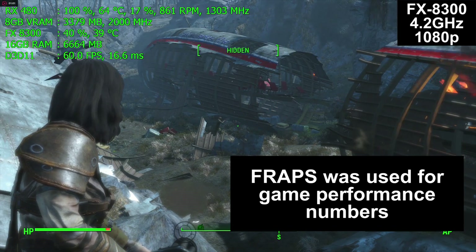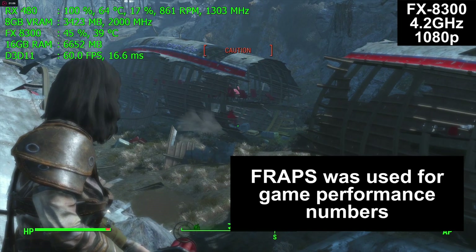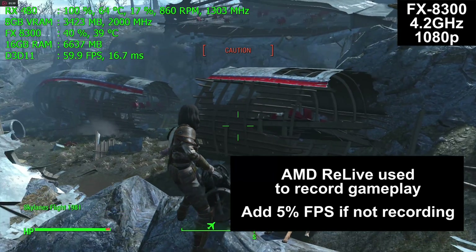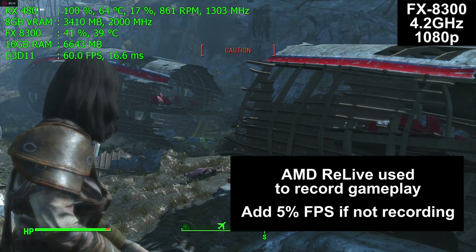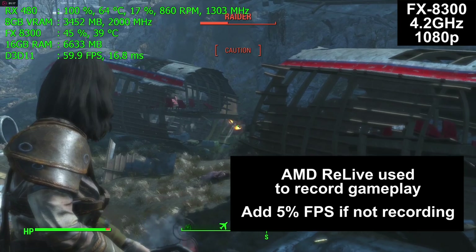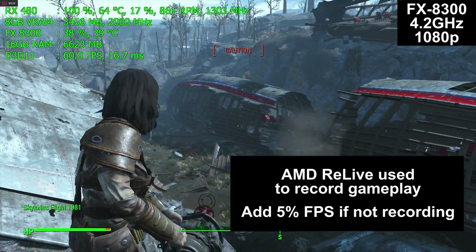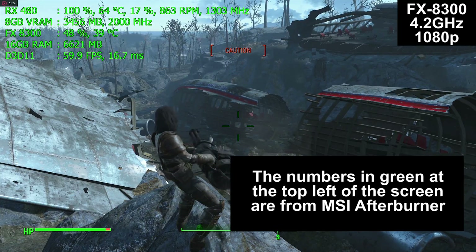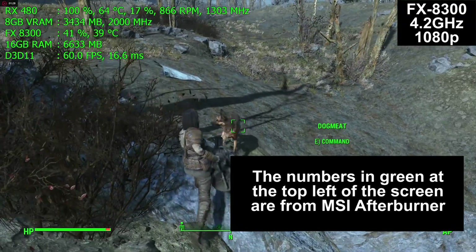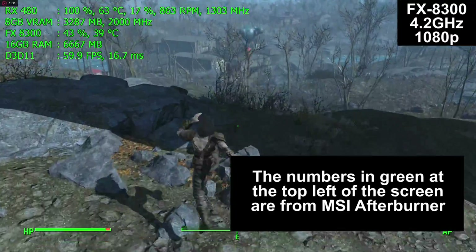Fraps was used for the game performance numbers at the end of this video, but not to record the gameplay footage. Instead, AMD's Relive software was used to record, with at most a 5% performance penalty. If you are streaming or recording your gameplay, this is exactly what to expect; if not, add about 5% to the final numbers. The green numbers in the top left corner are from MSI Afterburner, a free program that gives real-time information on what your computer is doing.